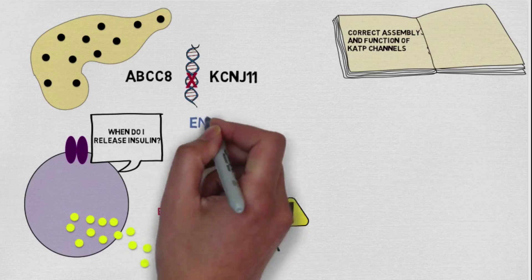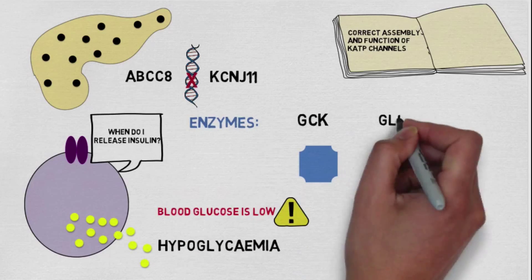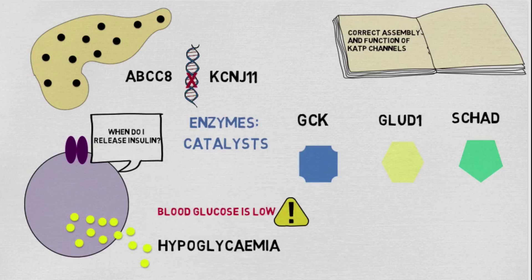Diffuse CHI can also be caused by problems in enzymes such as GCK, GLUD1, and SHAD. These enzymes normally work like catalysts to support glucose processing, and problems here also result in inappropriate insulin release.